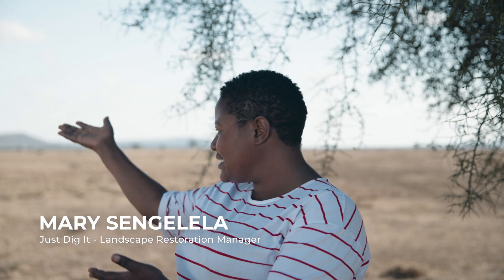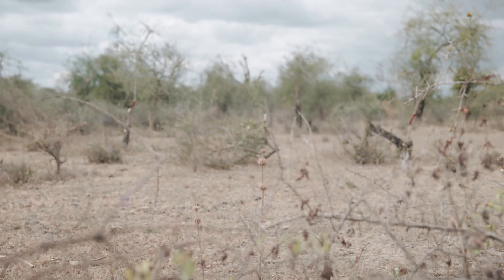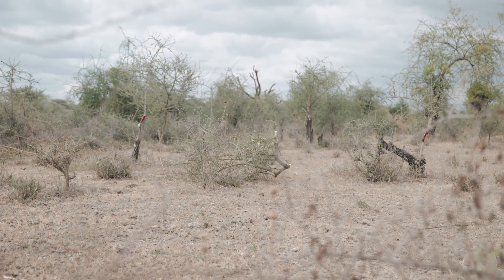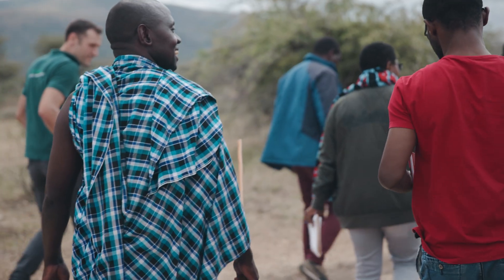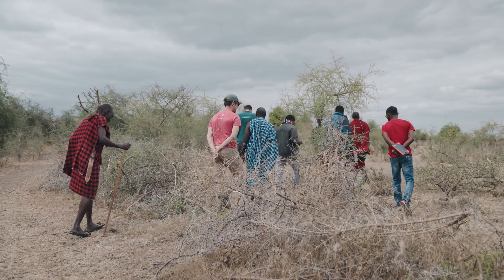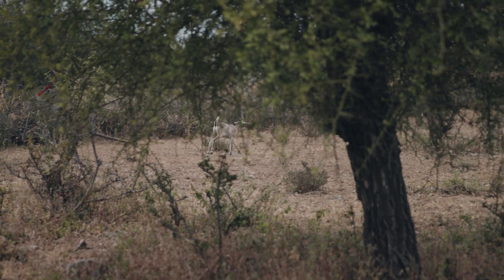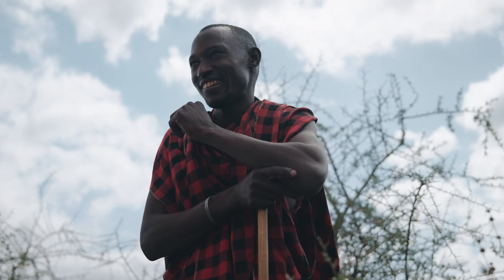So this is a rangeland — an area that is used for grazing for pastoralists. The people who mostly live here are the Masse community, and the kind of livestock they are keeping are cows, sheep, donkeys, and goats. We are collaborating with the LEED Foundation, and the practice that is being done here is rainwater harvesting.